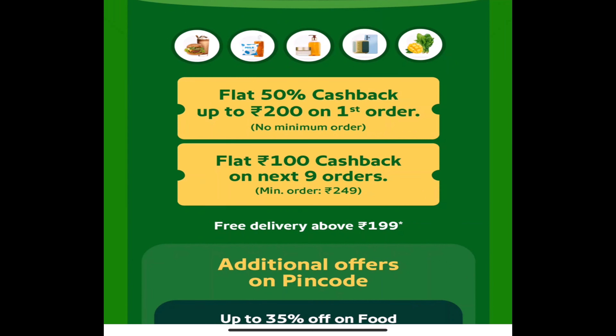If you place your first order, you get a flat 50% cashback up to ₹200. There is no minimum order requirement. In total, you can get ₹900 cashback — that is ₹200 cashback on each of your next 9 orders.